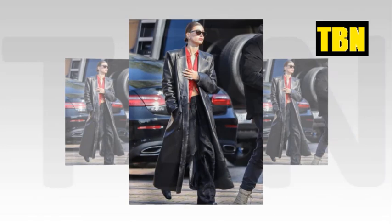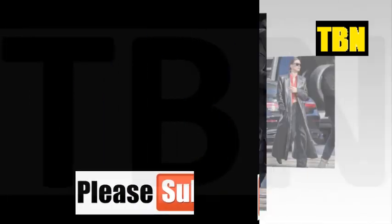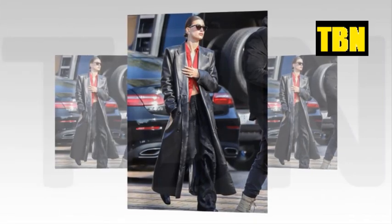Thanks for watching and thanks for your precious time. We hope that you found this story amazing. Please comment your views down in the comment section. Don't forget to subscribe and share with your friends. We'll see you next time.